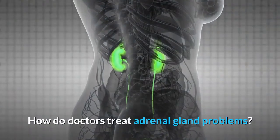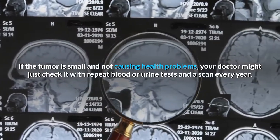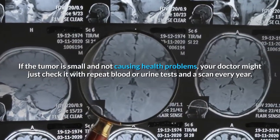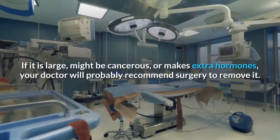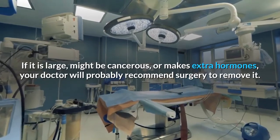How do doctors treat adrenal gland problems? If the tumor is small and not causing health problems, your doctor might just check it with repeat blood or urine tests and a scan every year. If it is large, might be cancerous, or makes extra hormones, your doctor will probably recommend surgery to remove it.